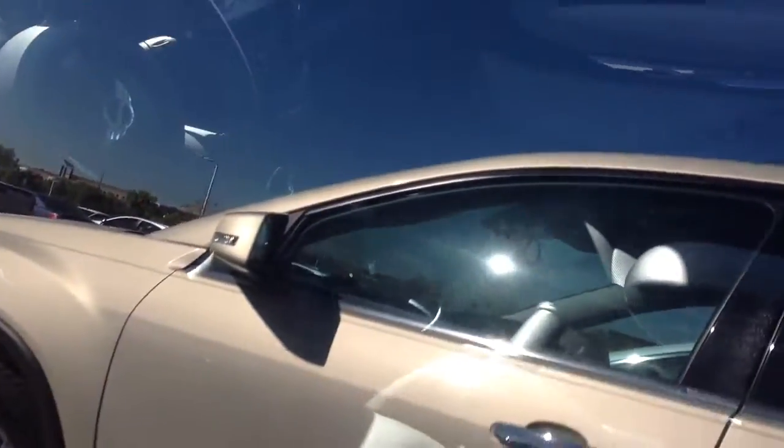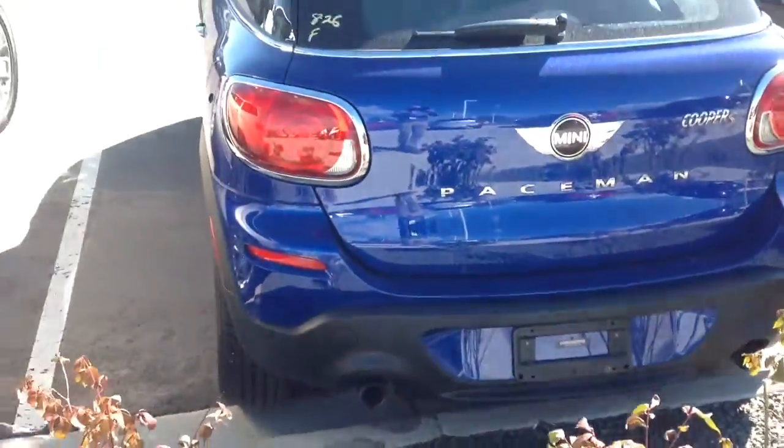Looks like leather seats — it's got the black leatherette. Looks really clean on the interior and the exterior of the vehicle, so it looks to be in very good condition.